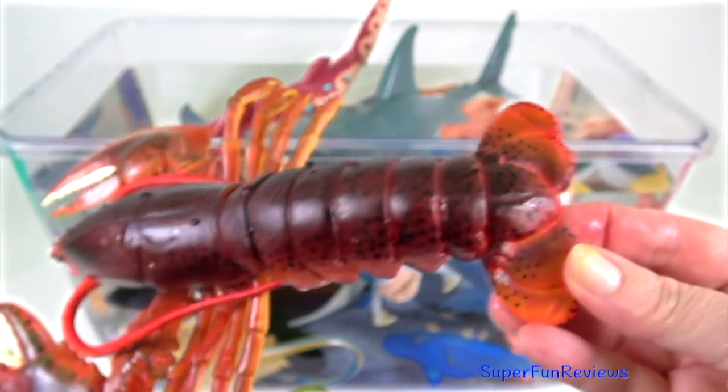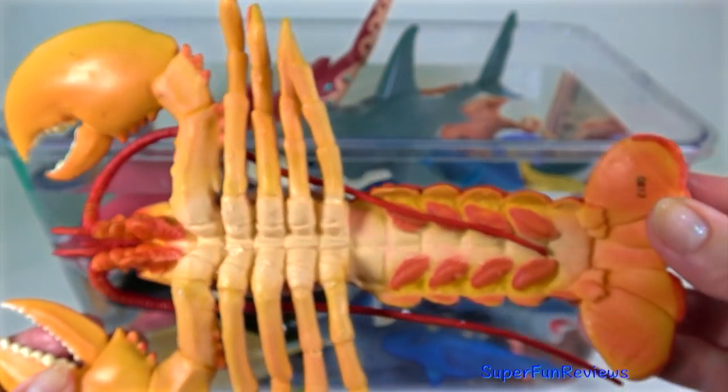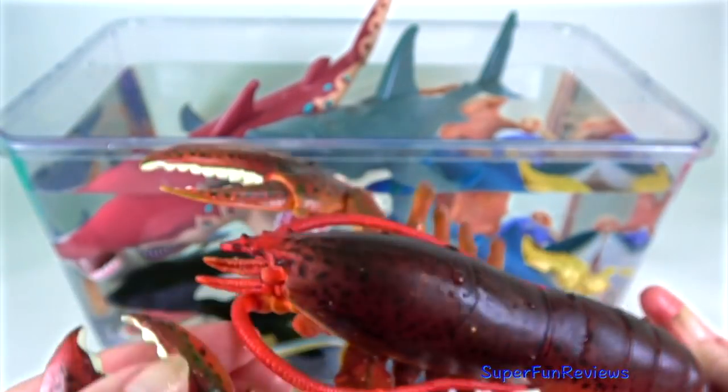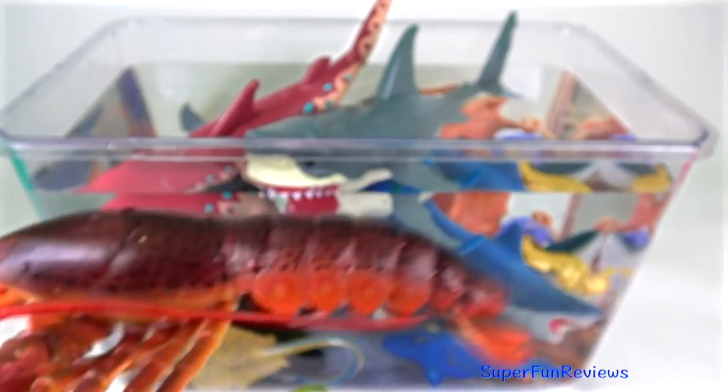This is a clawed lobster. They live in cold waters. There's another type of lobster called a spiny lobster and they have long antennas instead of claws, and they are found in tropical or warmer waters. Lobsters are ten-legged creatures.